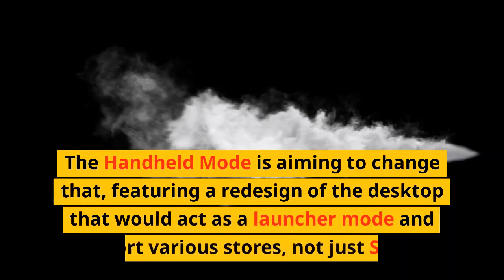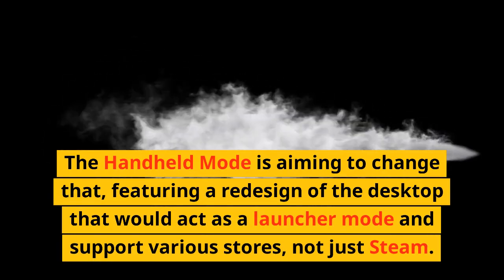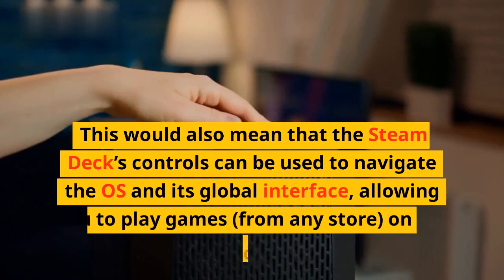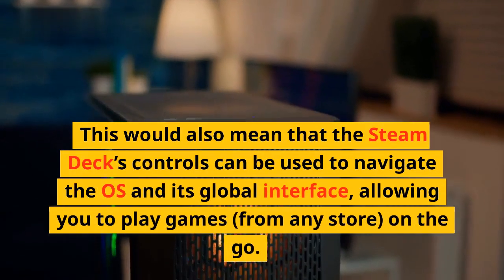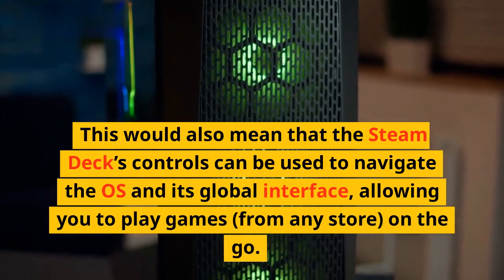The handheld mode is aiming to change that, featuring a redesign of the desktop that would act as a launcher mode and support various stores, not just Steam. This would also mean that the Steam Deck's controls can be used to navigate the OS and its global interface, allowing you to play games from any store on the go.